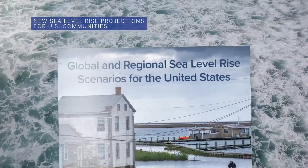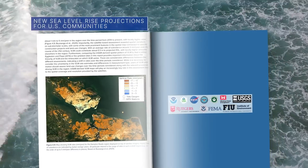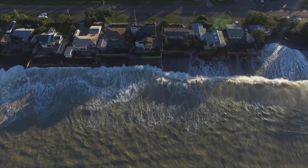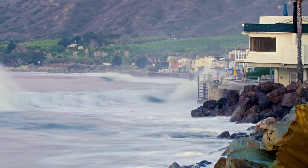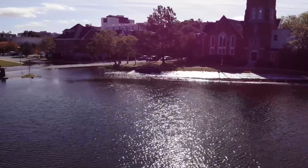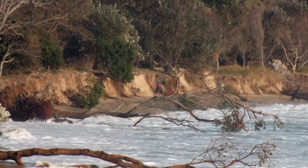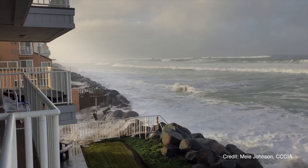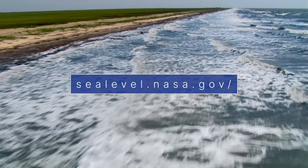According to a new report by an Interagency Sea Level Rise Task Force that includes NASA, the National Oceanic and Atmospheric Administration, and other federal agencies, coastal flooding will increase significantly by 2050 due to a projected rise in sea level in the next 30 years that could equal the total sea level rise seen over the past 100 years. The report, used by government agencies to help inform their plans to deal with the effects of sea level rise, concludes that sea levels along U.S. coastlines will rise between 10 to 12 inches on average above today's levels by 2050. For more about sea level and climate change, check out sealevel.nasa.gov.